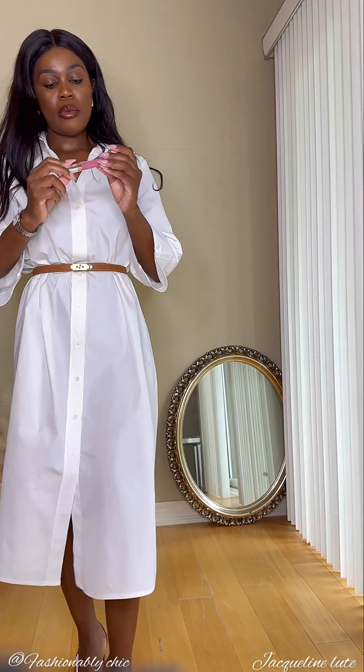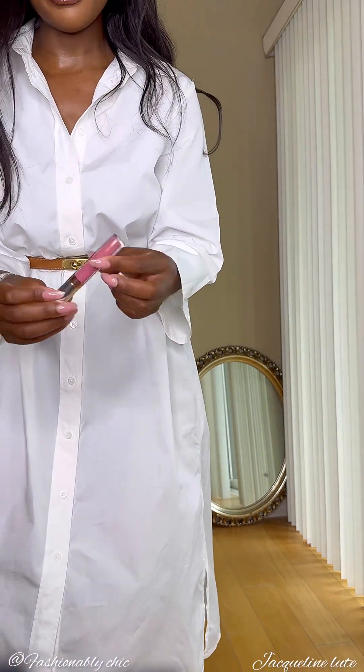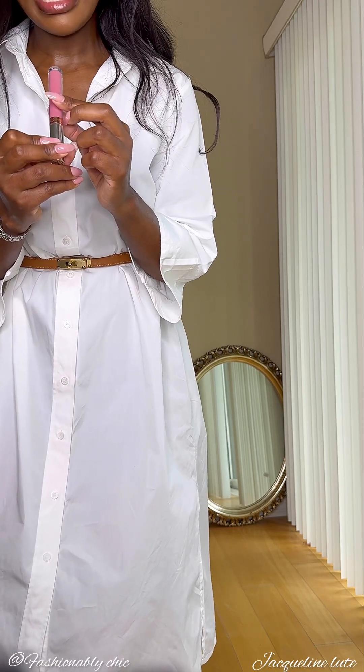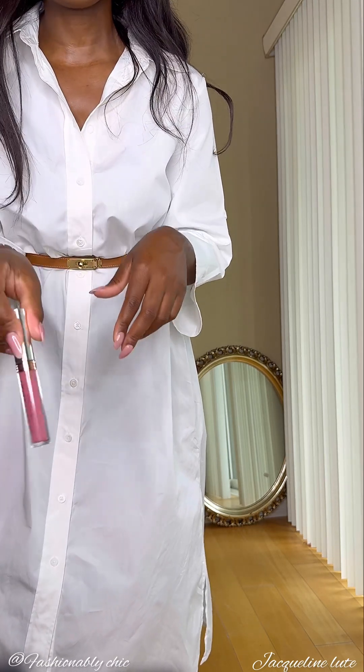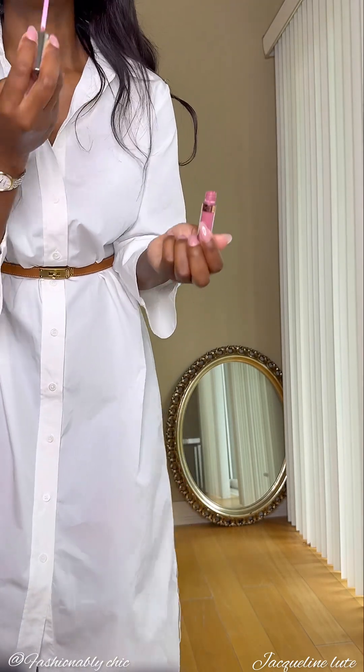To touch up my lipstick, I'm going to use this Anastasia Beverly Hills lip gloss in the shade Dusty Rose. It's a liquid lip gloss. I'll just put a little on — and I have to clean this up a bit.